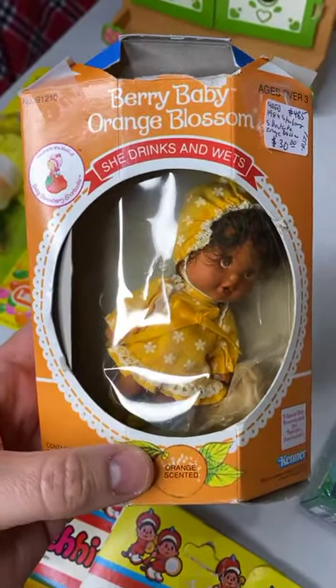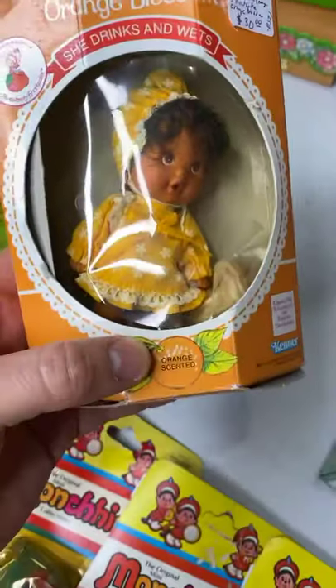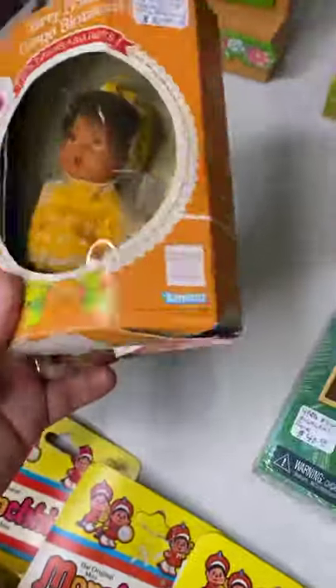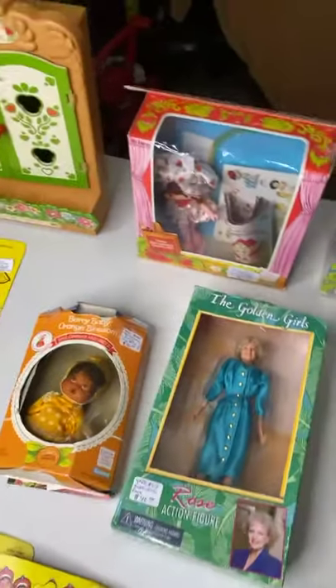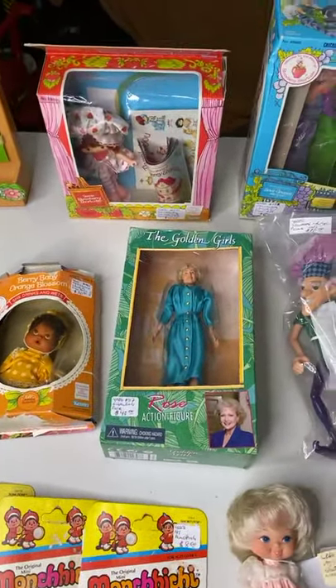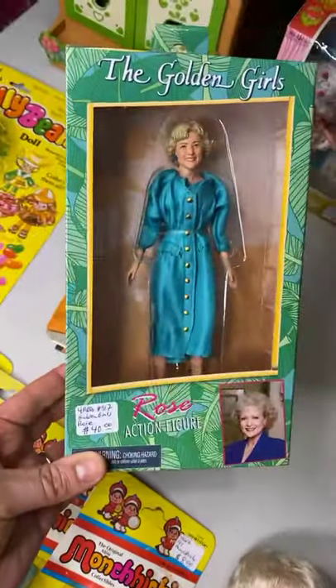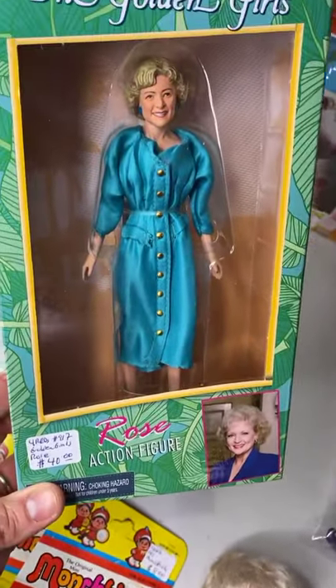Orange Blossom, baby — she drinks and wets. $30. It's complete but the package has damage. This is from the original collection of Strawberry Shortcake that I got. You're going to see some Strawberry Shortcake here, but there are some random ones too, like this Golden Girls Rose — $40 for Betty White. This is the only one I have on this line.